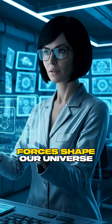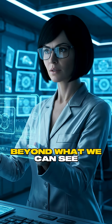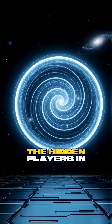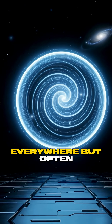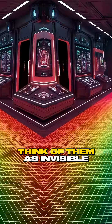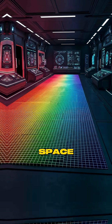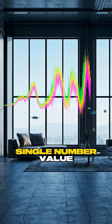Ever wondered what invisible forces shape our universe beyond what we can see? Let me introduce you to scalar fields, the hidden players in physics that are everywhere but often overlooked. Think of them as invisible blankets covering every point in space, each point holding a single number value.